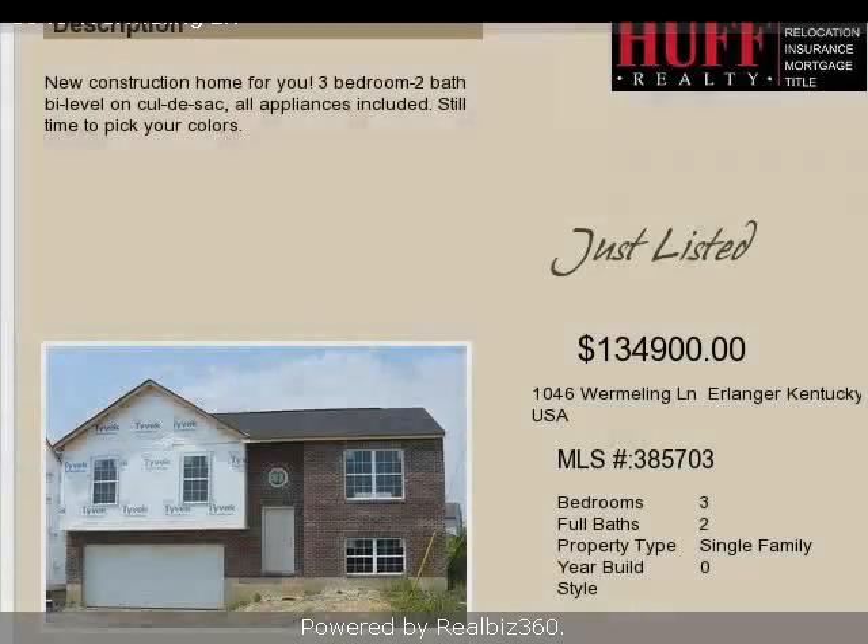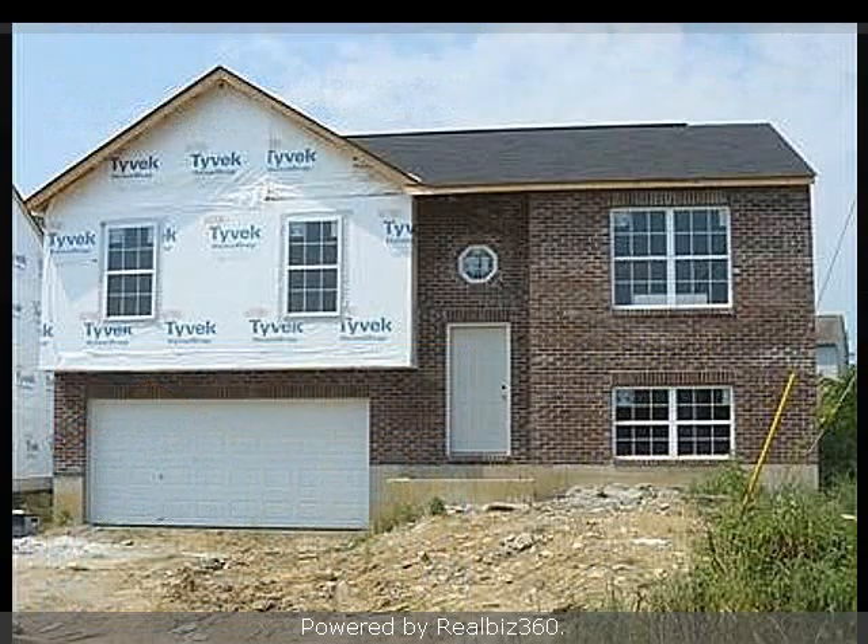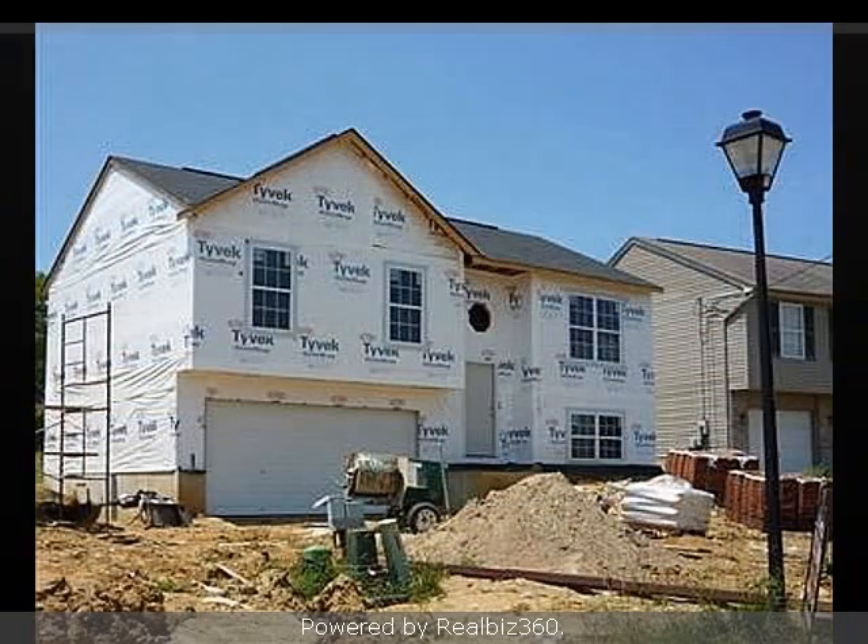This property is a three-bedroom, two full baths, traditional-style home. The list price on this property has recently been reduced to $134,900.